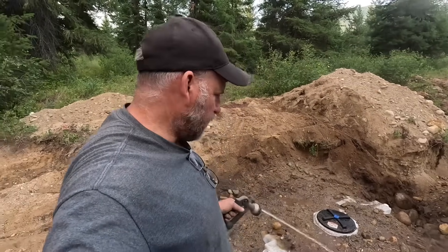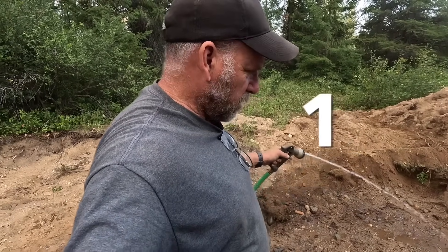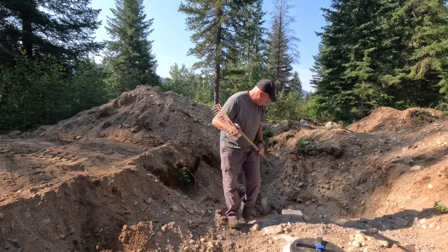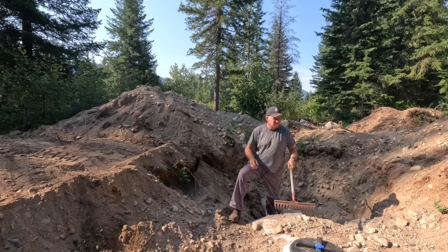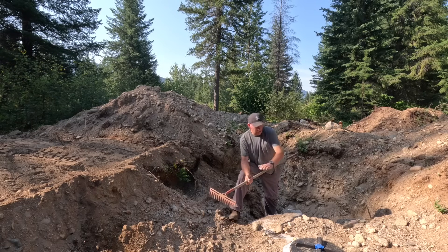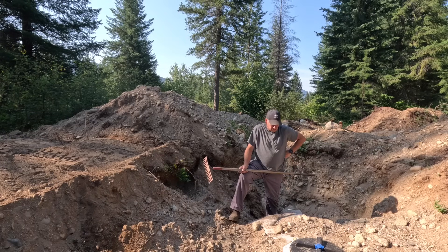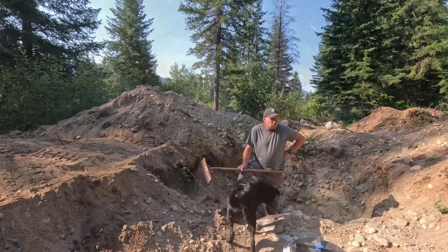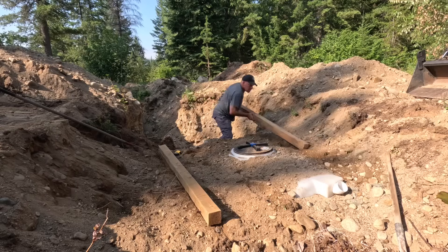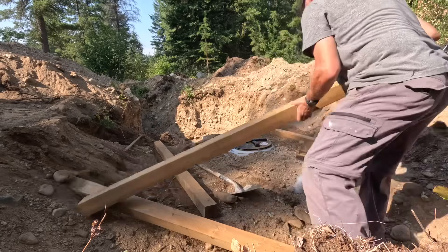We're getting it compacted in with the water — I've been at it for about 20 minutes. This is the best way to compact it. We're going to leave it at about this height because we're going to put a couple of four-by-fours across. The plan is to get this dirt level and then build a box around this to bring it up to the height of the bank — about just under two feet.